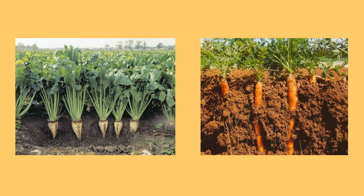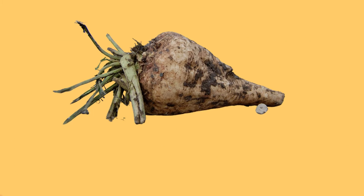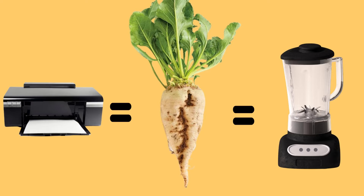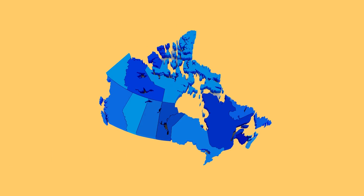Only sugar beets are much, much bigger. Their average weight can be up to five pounds, which is how heavy a printer or blender is. Sugar beets are grown in two provinces in Canada: Alberta and Ontario.